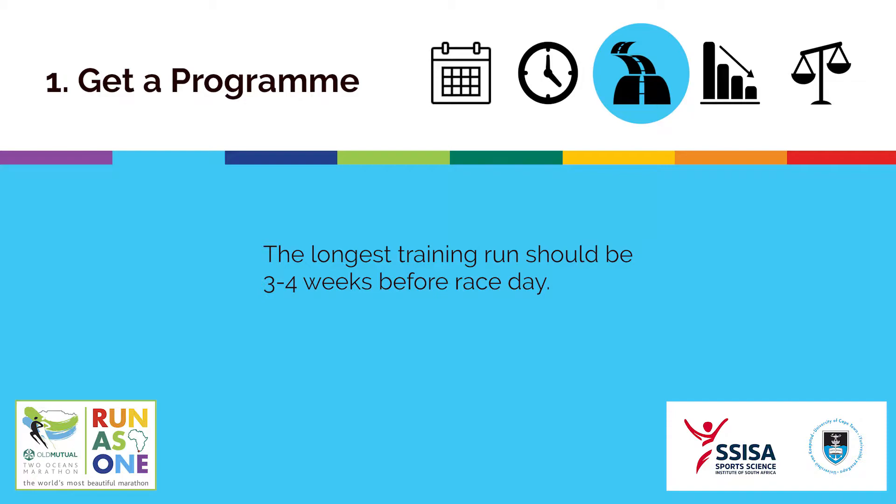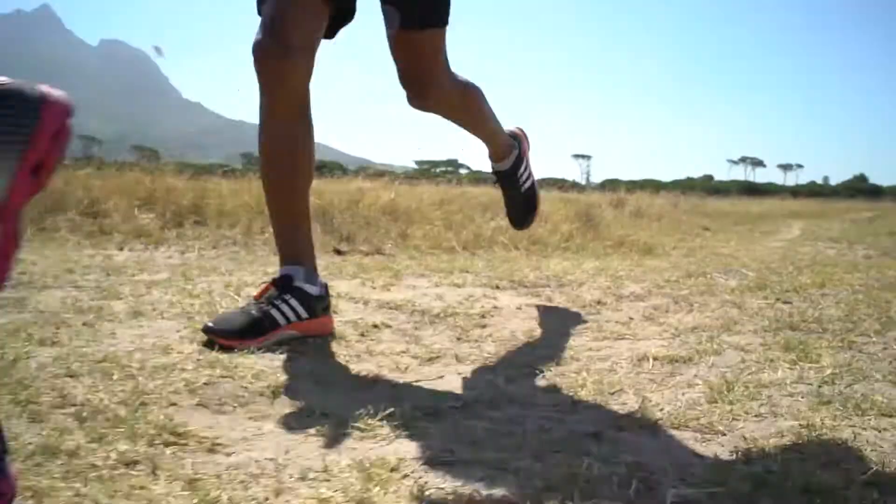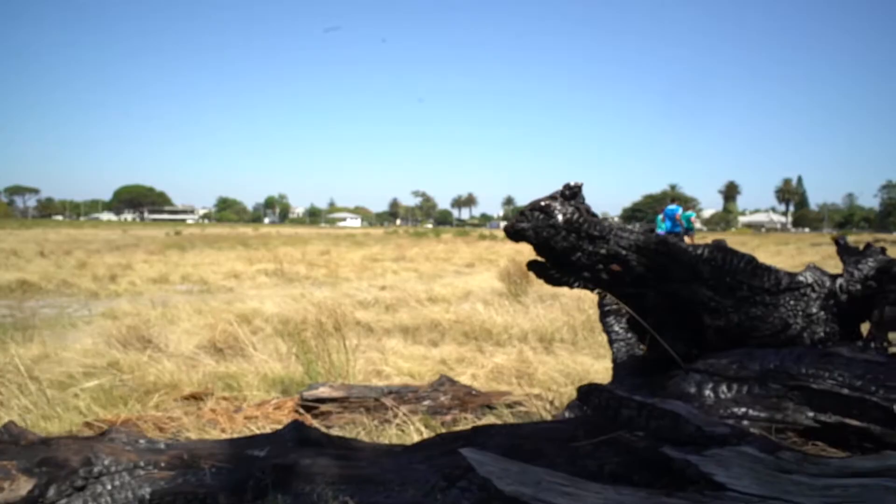The longest training run should be 3-4 weeks before race day and your taper should be about 2 weeks long. Decrease your running volume by 40-60% but maintain a similar intensity in training.